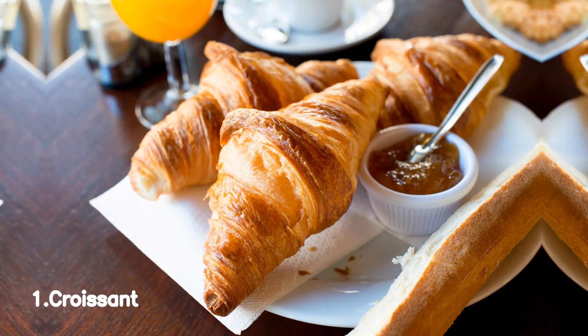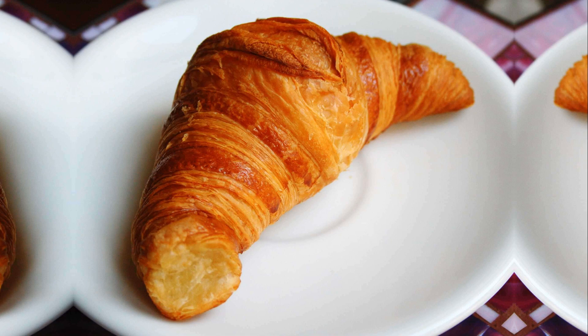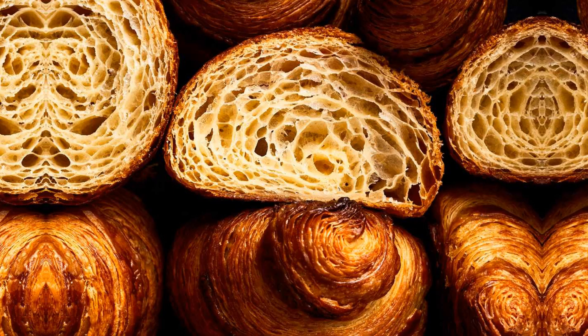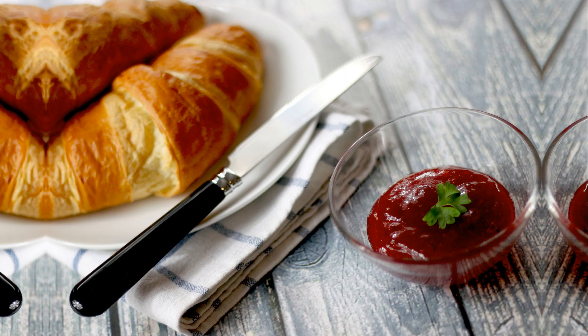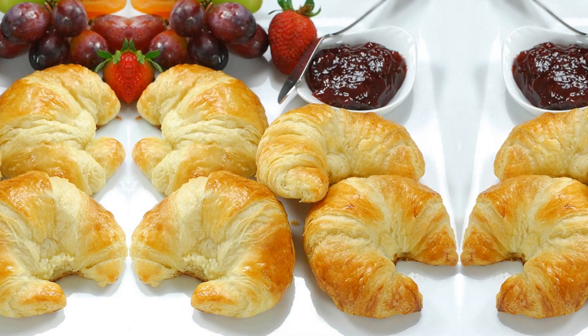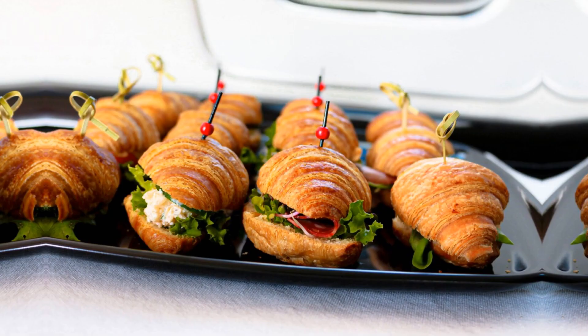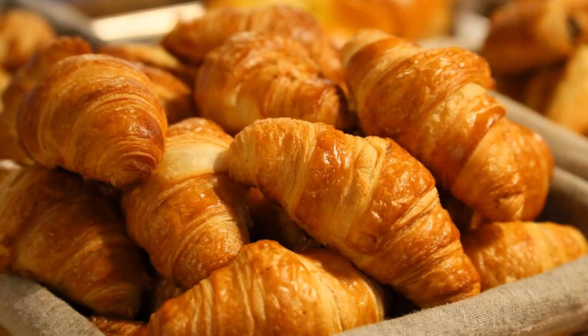Number 1, Croissant. Croissants — those flaky and buttery delights — have captured the hearts and taste buds of people all around the world. This French pastry, with its crescent shape, is the perfect blend of crispy on the outside and soft on the inside. Whether enjoyed plain or filled with chocolate, almond paste, or even ham and cheese, croissants are a versatile treat suitable for any time of the day.